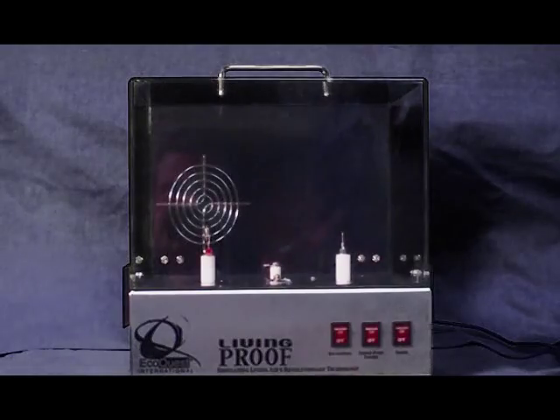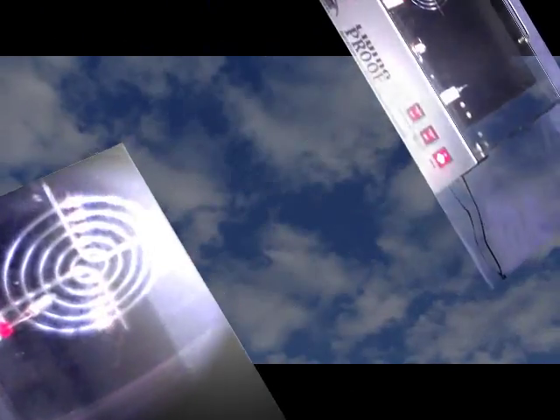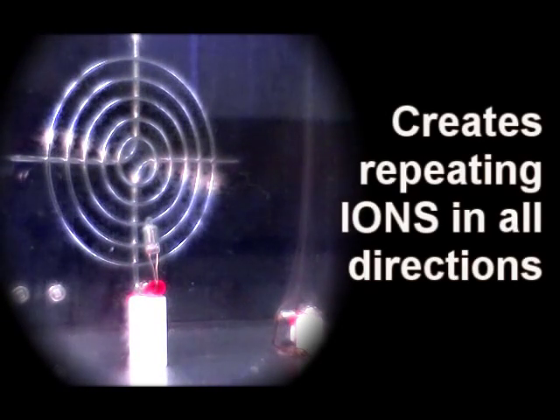For demonstration purposes, I am placing a drop of oil on a heated coil. Now you'll see me pressing a button, and this is what makes the EcoQuest technology unique — this antenna system. This antenna sends an energy wave 60 feet in all directions and creates ions everywhere it goes.